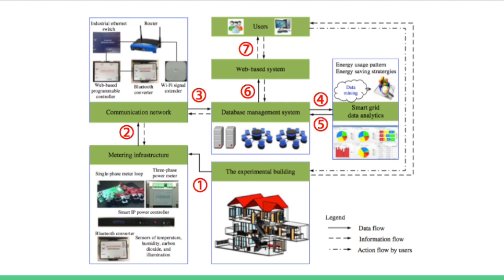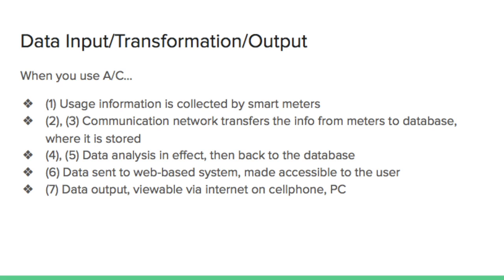As a summary: usage information is collected by smart meters. The communication network transfers the info from meters to a database where it is stored. Data is analyzed and then sent back to the database. After that, data is sent to a web-based system and is made accessible to the user via internet on a cell phone or PC.